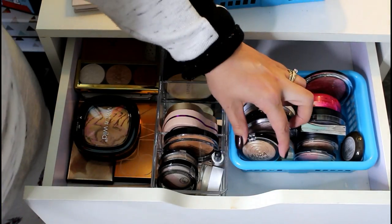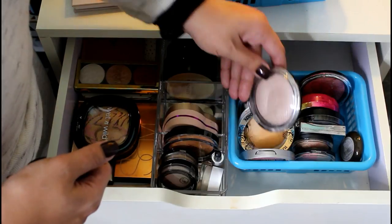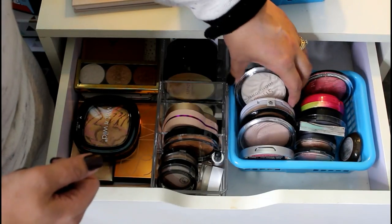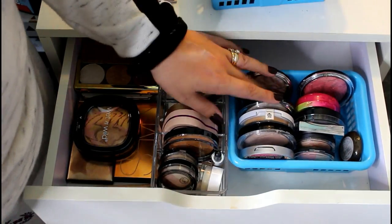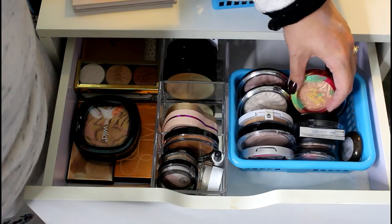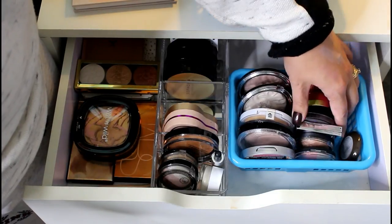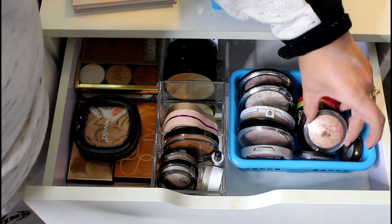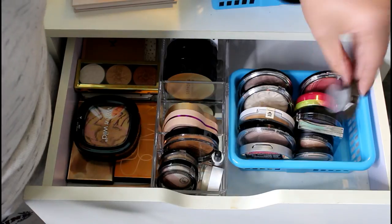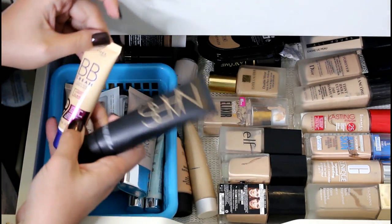I've also got two Dior highlighters, Lancome Dual Finish, Cover FX, Makeup Revolution in Topaz, Becca, Essence, Wet n Wild, Tarte, two NYX Duo Chromatic ones which are really nice, a Vincent Longo, and a La Bella Lucha highlighter in the shade Flora — really gorgeous, pick it up if you can find it. Then there's Laura Geller Gilded Honey, another Makeup Revolution vivid baked one, Hard Candy Tiki, Makeup Revolution strobe highlighters I don't like and will probably declutter, and the Physician's Formula Butter Blush which I keep as a highlighter but don't love as either.